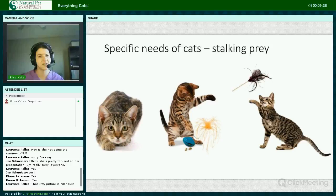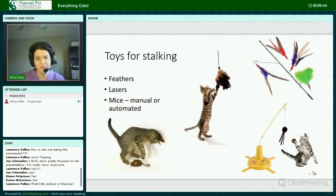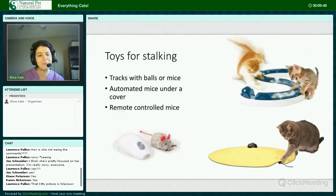Cats need to stalk prey even if it's fake prey — this means playtime is a must. Options include toys that run by themselves and toys that need to have a human attached to the other end. This can be great exercise for couch kitties who may be overweight. And just a few pictures of toys.